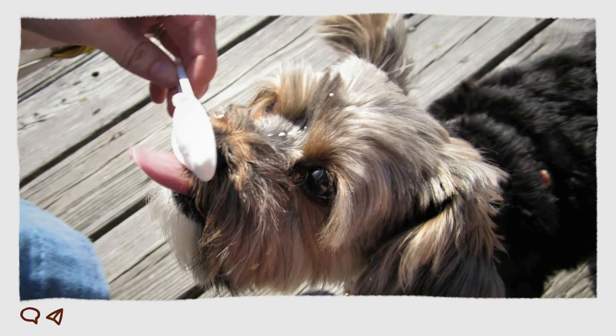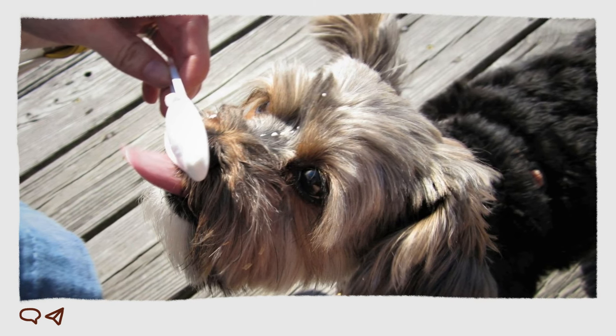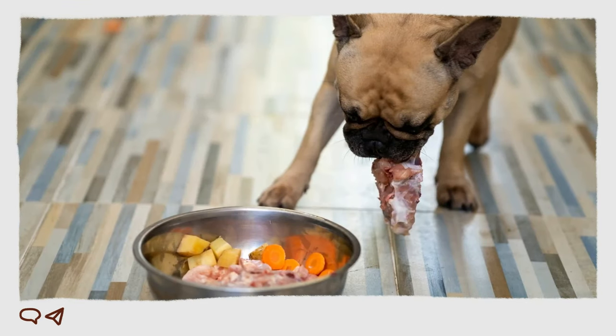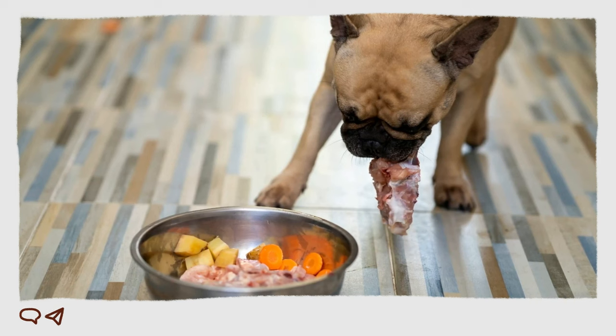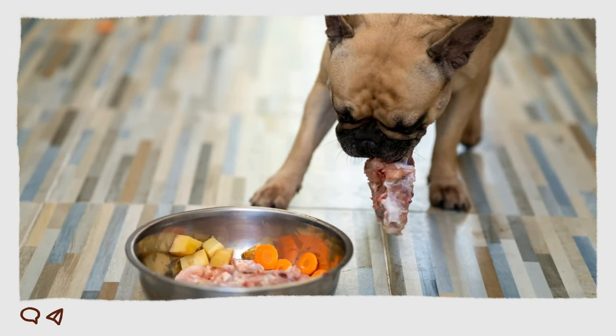You can either cook the meal or serve it uncooked. Below we provide what you need to feed your Yorkshire Terrier. Even if you have a different breed of dog at home, this information is still valuable as it can be adjusted for other breeds such as the Yorkshire Terrier Mini.